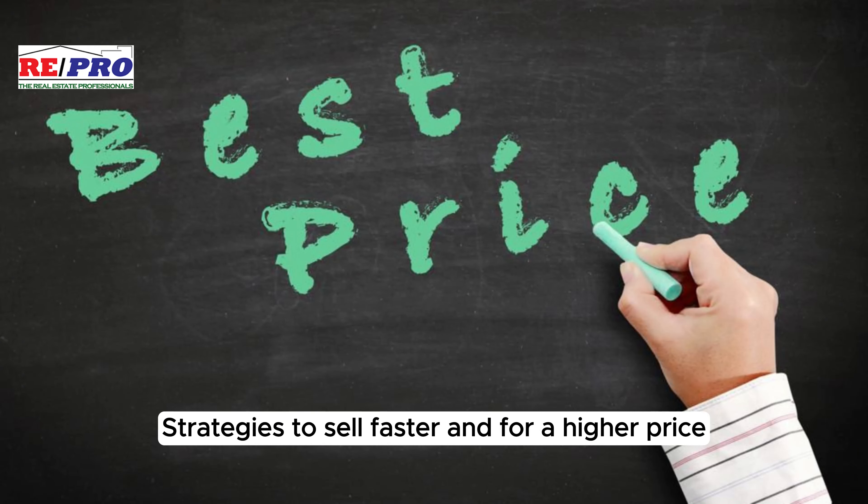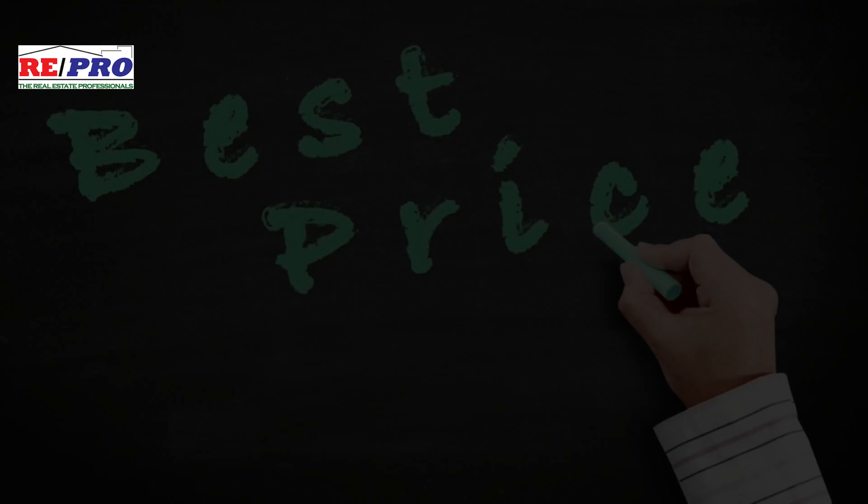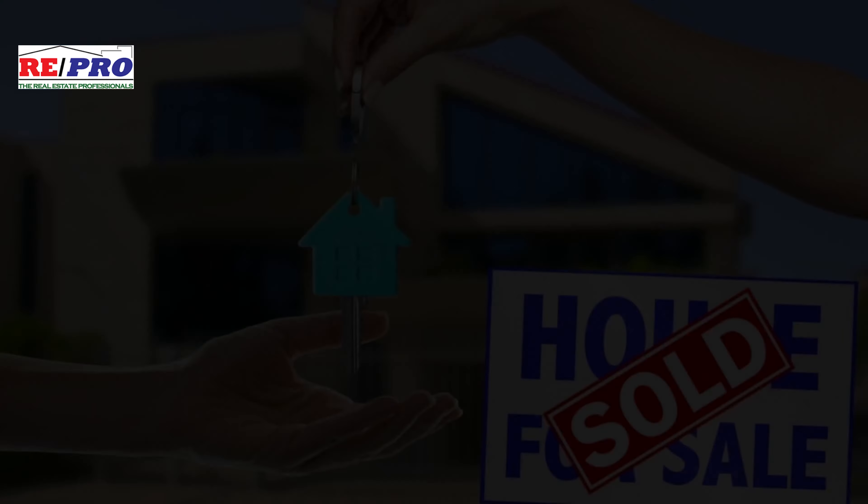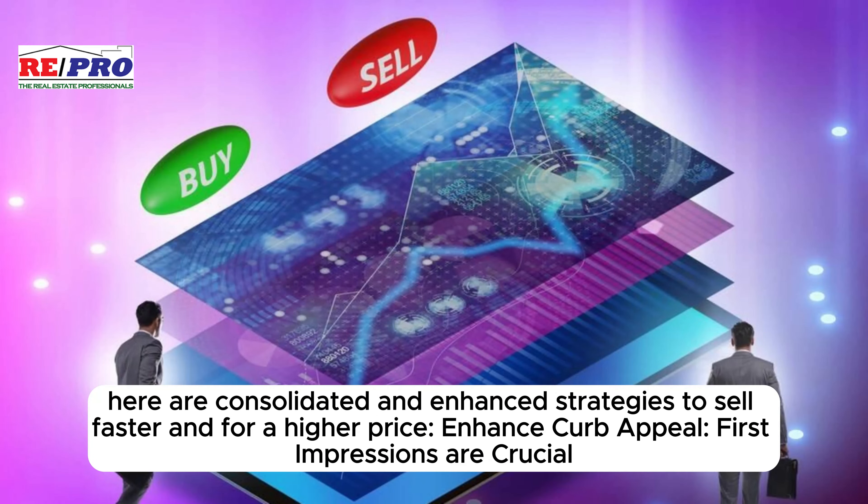Here are consolidated and enhanced strategies to sell faster and for a higher price for home sellers looking to transform their property from overlooked to highly sought after.